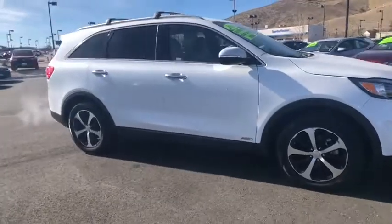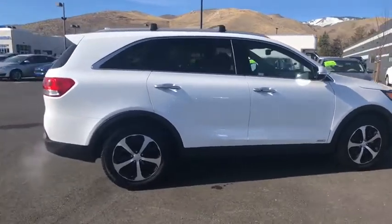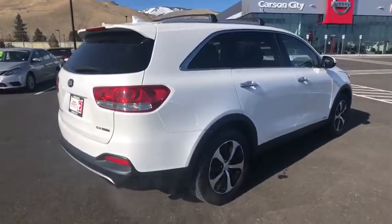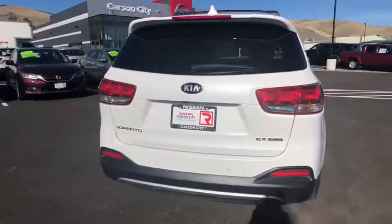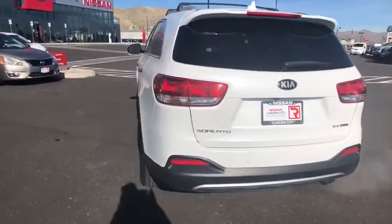We are pleased to show you the 2016 Kia Sorento. The Kia Sorento is a comfortable riding, powerful compact SUV loaded with impressive standard features. Take one look at its stylish, sleek design and you'll want to cross over to a Sorento.